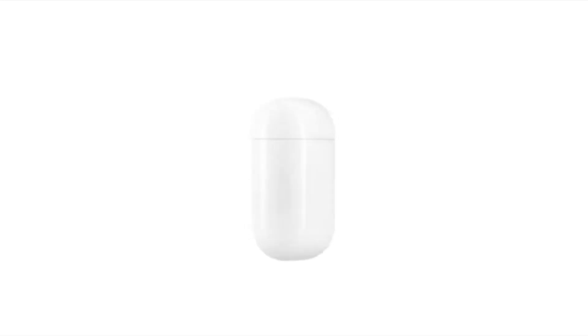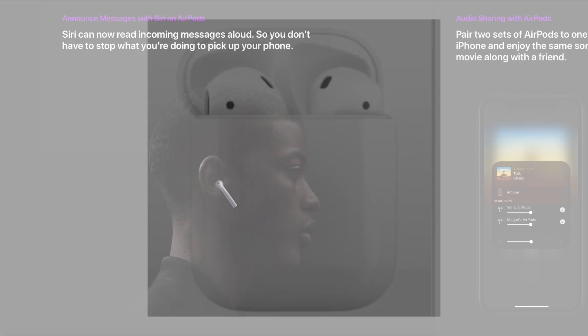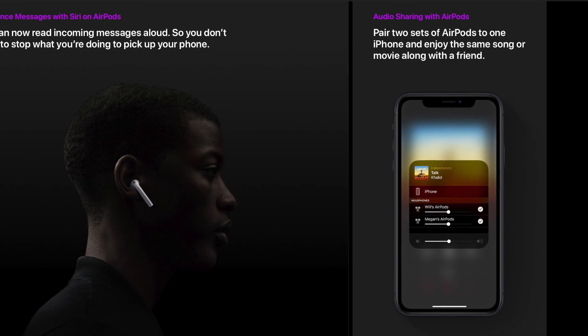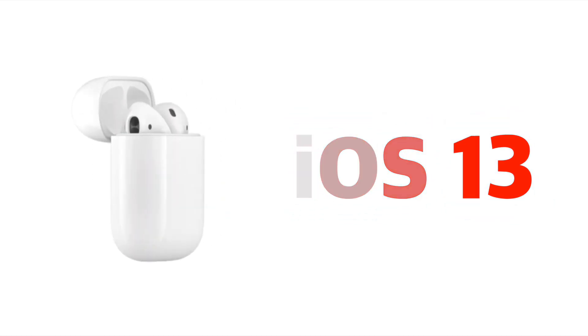There are some great new features for those with AirPods and iOS 13 as well. Now you can have Siri announce messages on your AirPods when you first put them on, and even pair or use more than one set of AirPods to your iPhone simultaneously. I'll be going into more detail in my next video, AirPods with iOS 13, so make sure you subscribe to check that out in the near future.